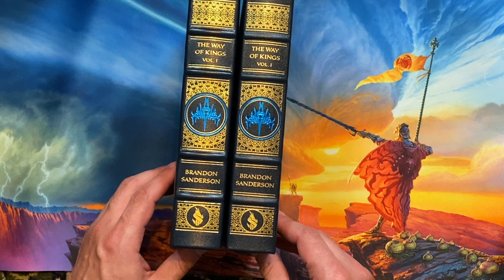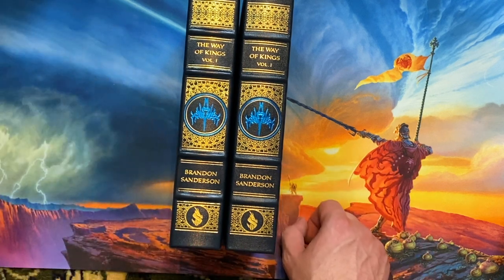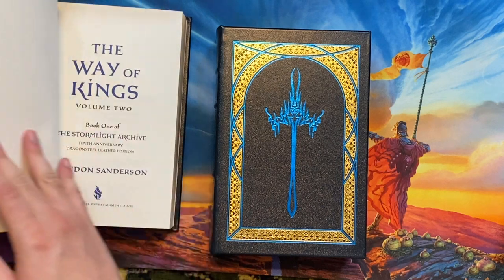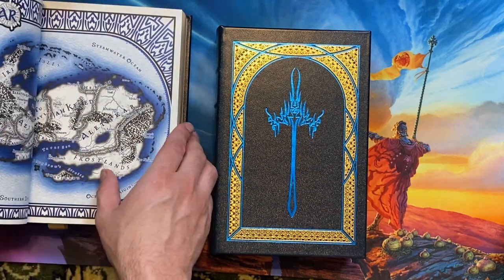There is one small textual difference with the name change and several other small differences with the reflowing of lines and the changes to the map. Now, the only change from that set that carries over to volume two is the change to the maps.